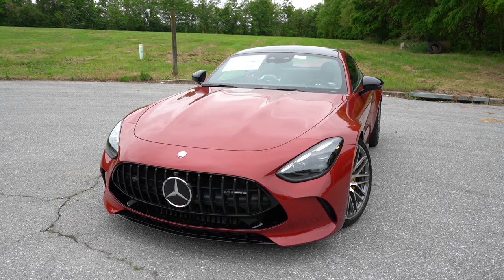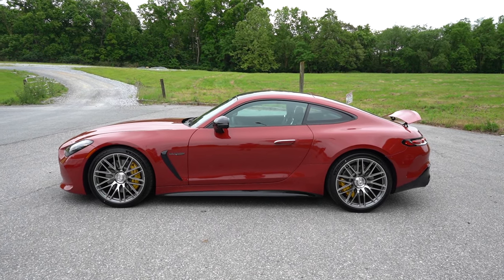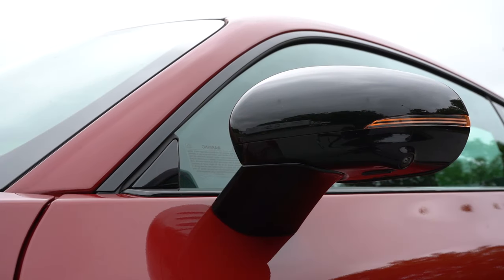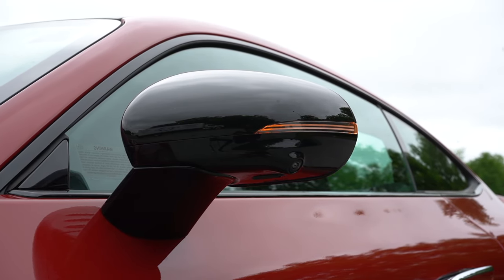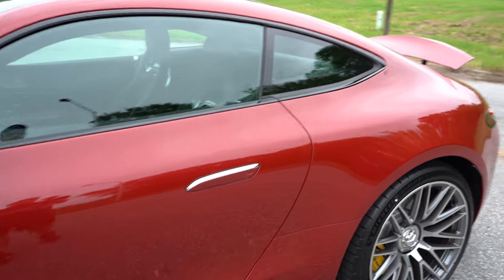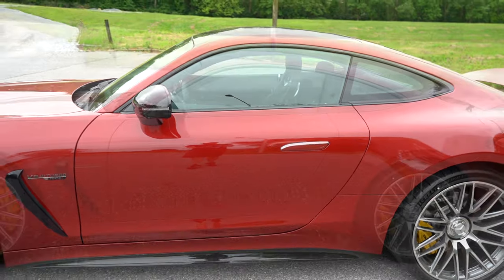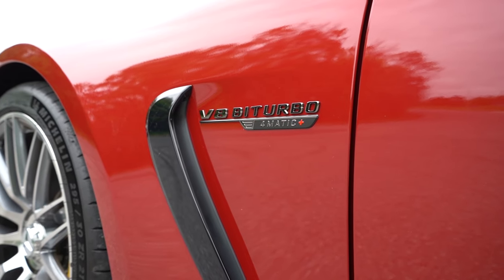Around the side, the window surrounds and side skirts are finished in either chrome or gloss black depending on configuration. Side mirrors are finished in gloss black regardless — power adjustable, heated, with integrated LED turn signals and power folding. Like the S-Class, this has flush door handles for aerodynamics, though interestingly finished in chrome rather than gloss black. The front fender badging reads 'V8 Biturbo 4MATIC.'